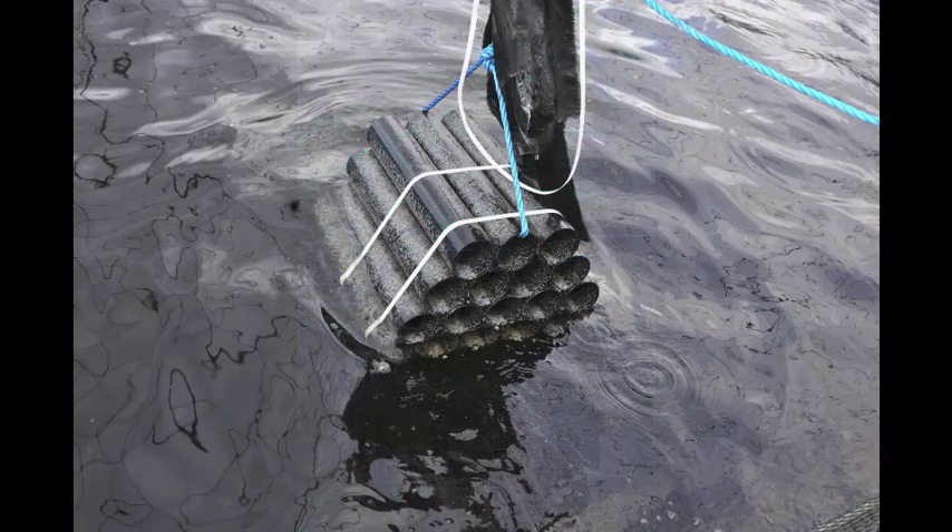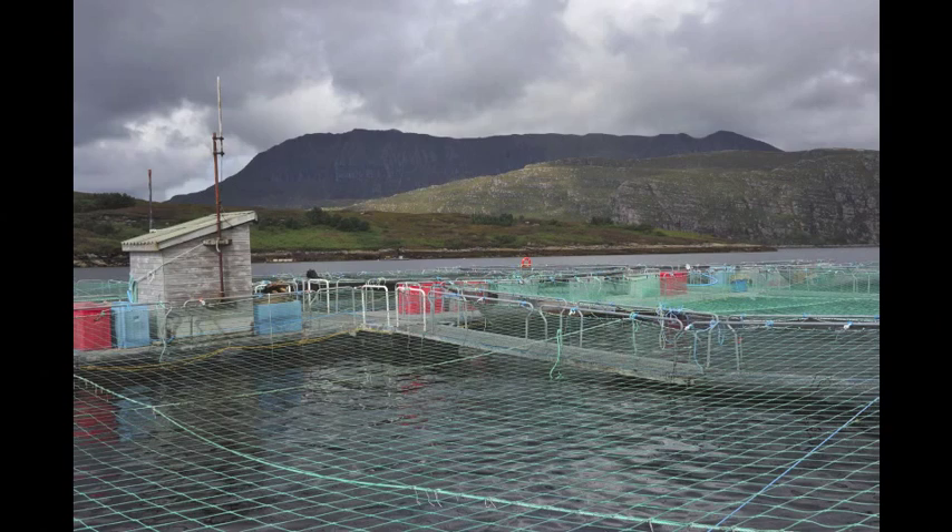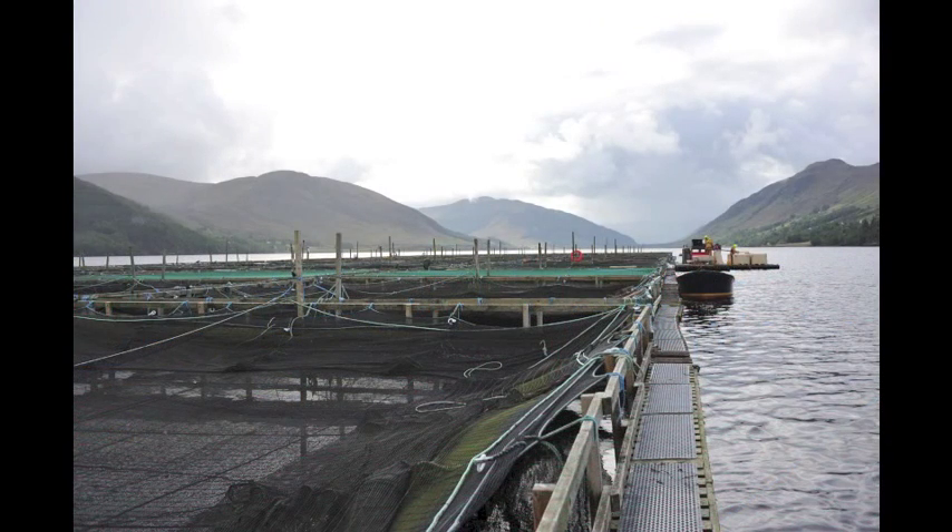Wrasse are hungry little fish and just a few can take care of the whole salmon pen. They clean the fish by plucking the lice right off the skin with their powerful jaws and sharp teeth. This is why it's important for us to work with the smaller wrasse to avoid causing any undue stress to the salmon.